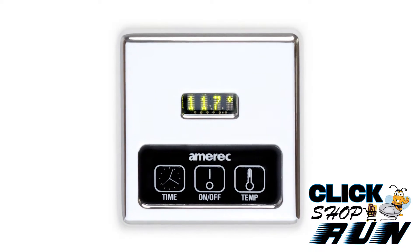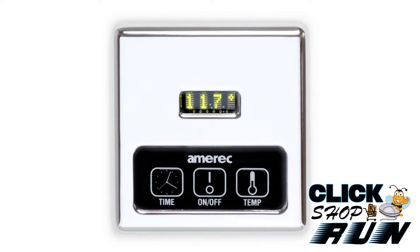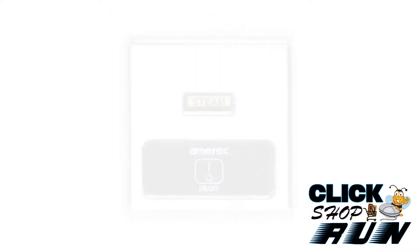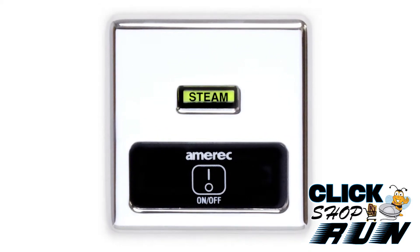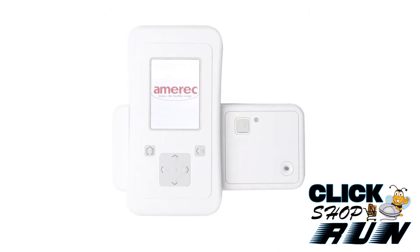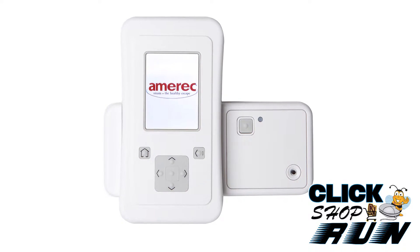Optional controls include the KT-60, K-60, K-30, R-30K, and of course the K-200I Freedom Control.